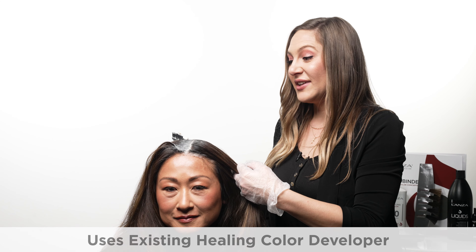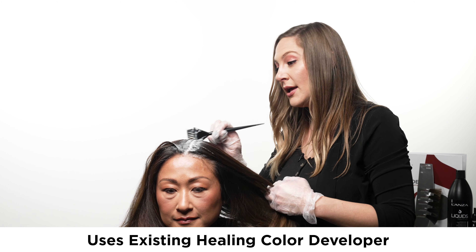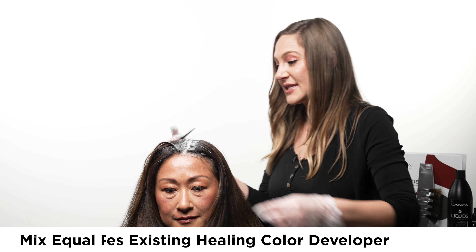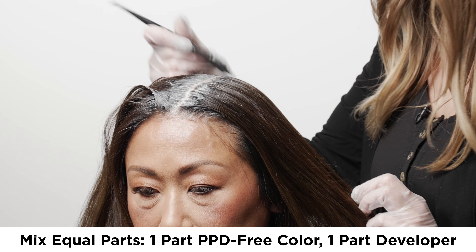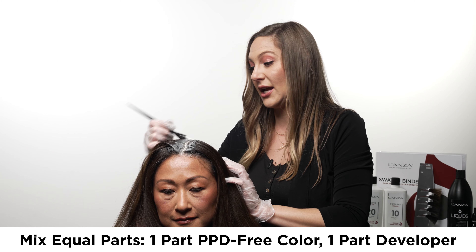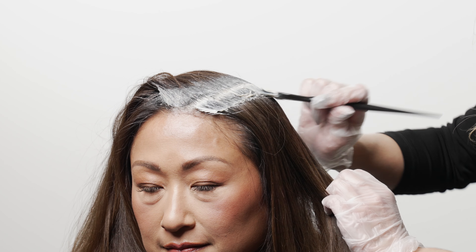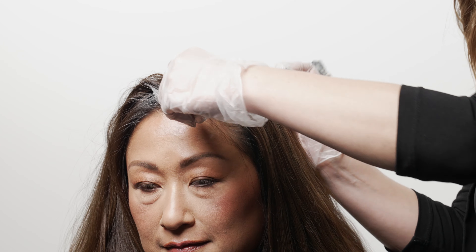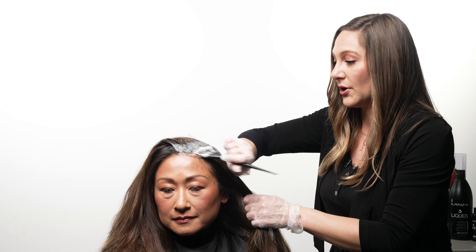What's really convenient as a Lonza stylist behind the chair is that I can use this new PPD-free formula with our existing developers. This formula is mixed in a one-to-one proportion — one part PPD-free healing hair color to one part developer. The thick, creamy consistency of this formulation makes it easy to apply to those stubborn grays and ensures that it stays clean.